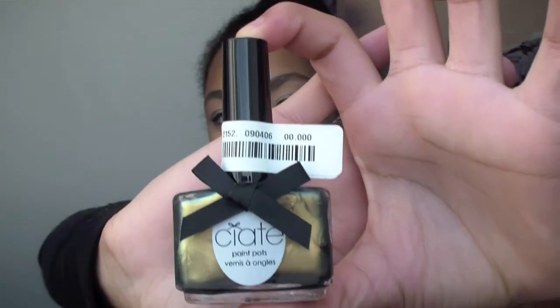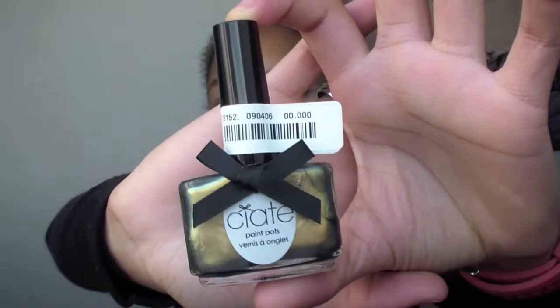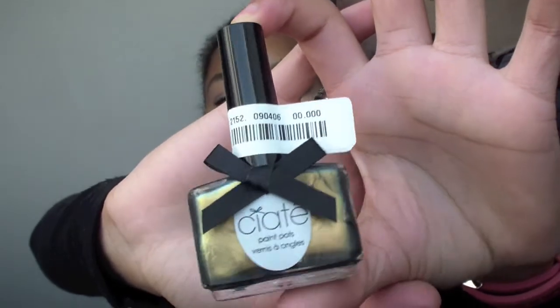I also went to the Bijenkorf, which is like a big mall slash shopping center with different kinds of brands and in-store shops. The first thing I bought there — it is still wrapped, so it's kind of an unboxing. She gave me a little sample perfume too. I bought this nail polish and it is by Ciaté, which is a French nail polish brand that I love very much. This is what the color looks like — it is a duo-chrome, kind of metallic green-bronze color, and I think it will look really pretty on my nails.